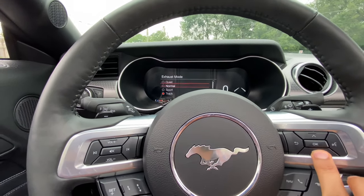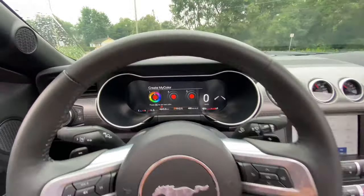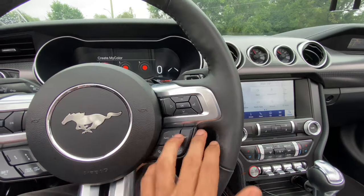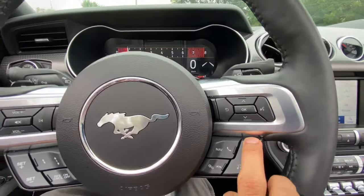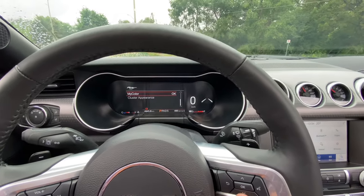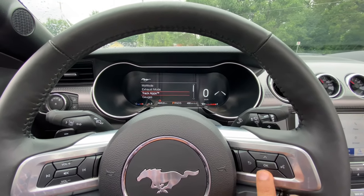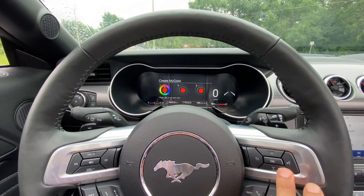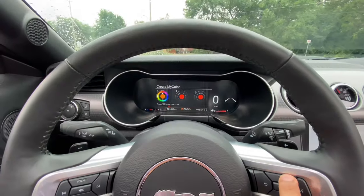You can set up most features through the screen. To access driver controls, go to Settings, click Mustang Mode — it's at the top. I can click on My Mode, create my own color scheme, adjust the gauges, track apps, and more. You can change display colors using the arrows.